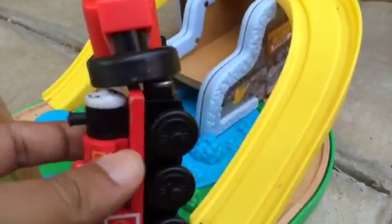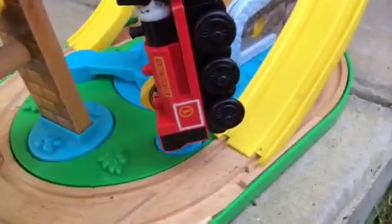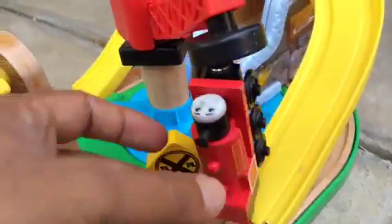So what you can do, you can connect an engine here and here. You need to be a little careful with that. It has magnets — it's a kind of crane which is red and very vibrant.